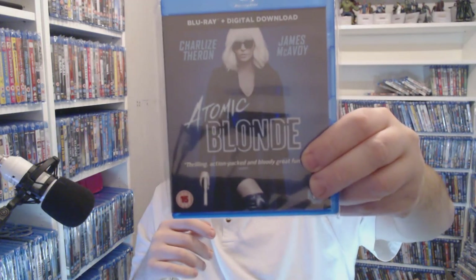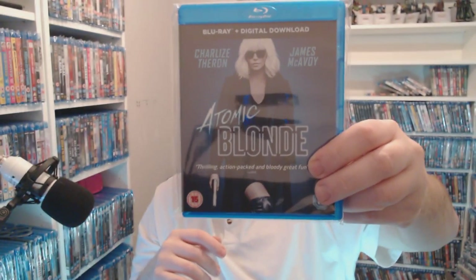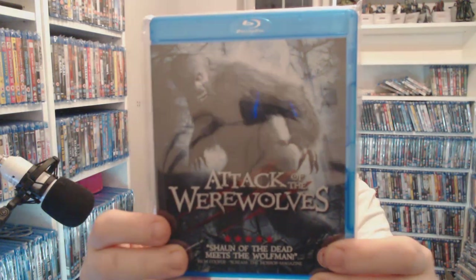Atomic Blonde — £3.58 at Music Magpie right now. If I'm honest, the advert makes it look a lot better than it actually is. Yes the fights are quite good but I don't think the story is put together very well — that's just my opinion. Attack of the Werewolves — yeah, some classic there — £1.50.